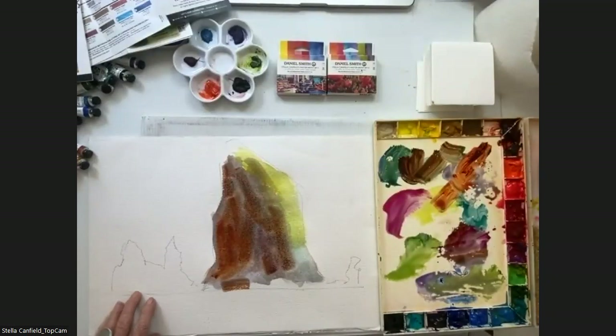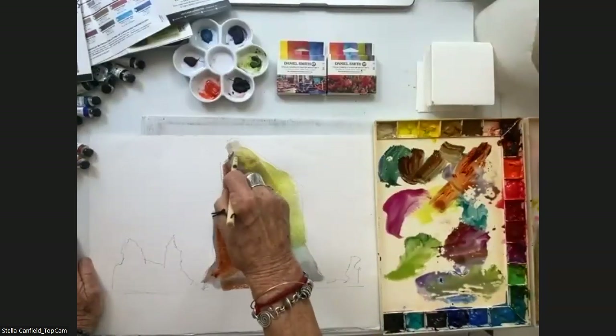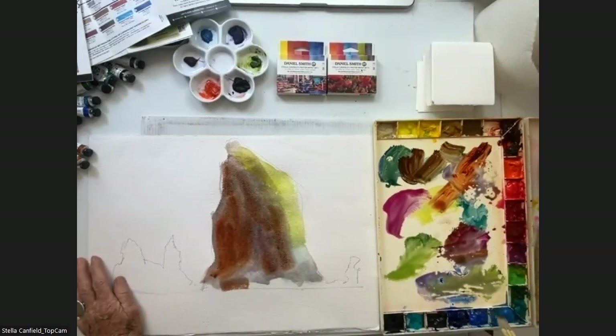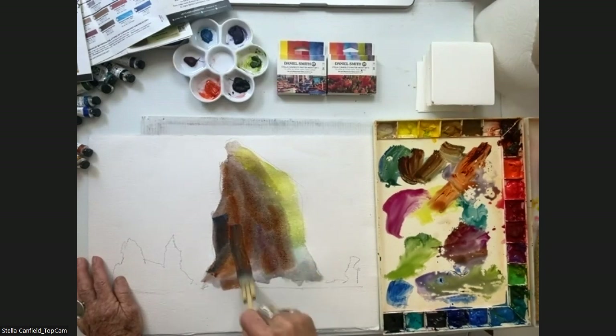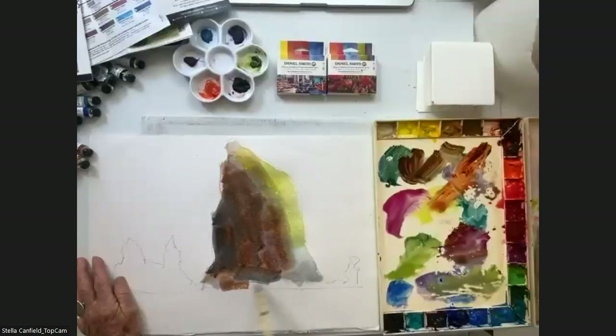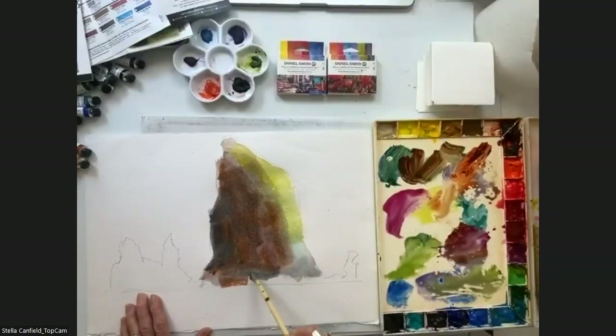The very interesting thing with the colors is that I can go many times into the color and not produce mud, which is something we always worry about. That depends on how we use the color — the intensity we put on our brush, and how much water and how much pigment we put there.